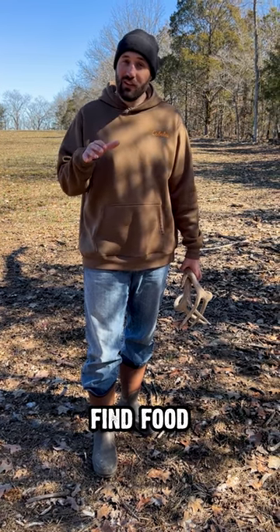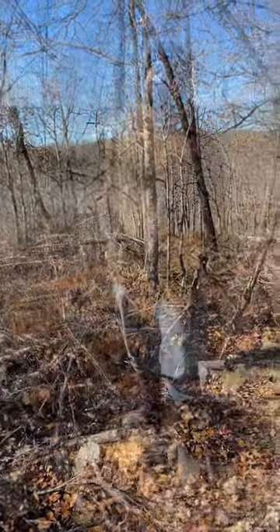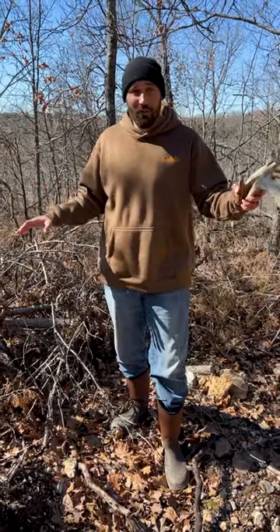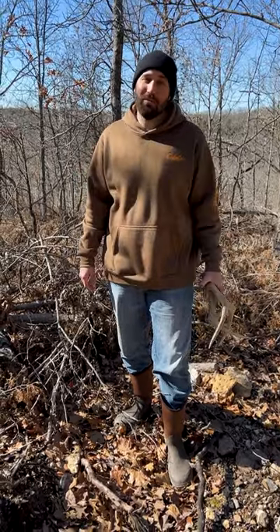Find food, start there, and then find cover. Quality cover is where sunlight's hitting the ground. This is an area that we felled the cedars — this is providing a lot of cover. South-facing slope, receiving sunlight. Putting that together: cover, food, and transition areas. Find those trails leading from cover to food, and there'll probably be some sheds nearby.